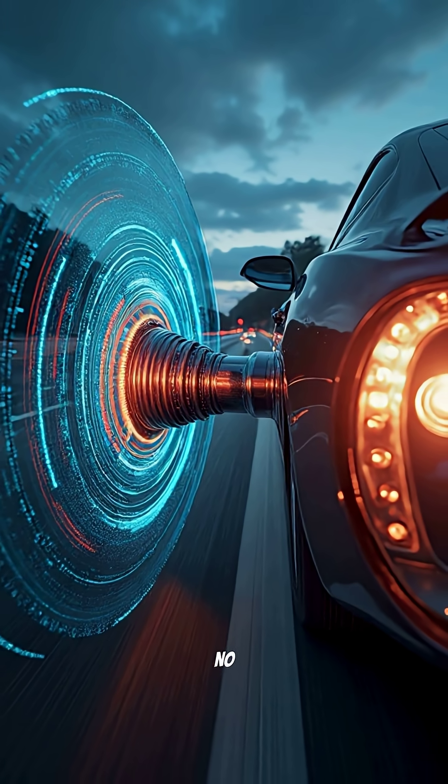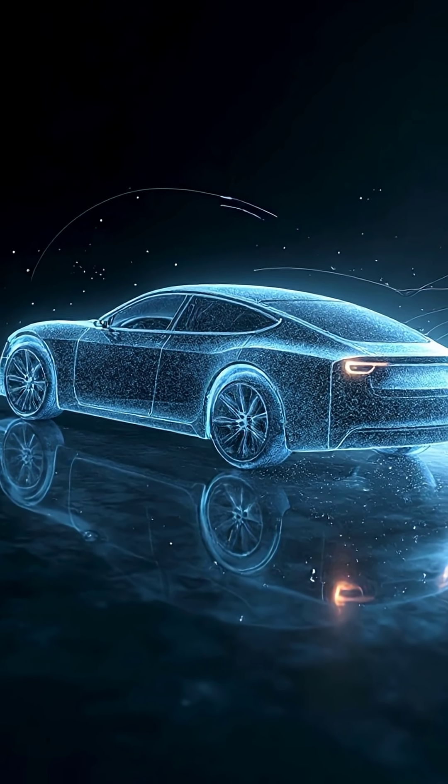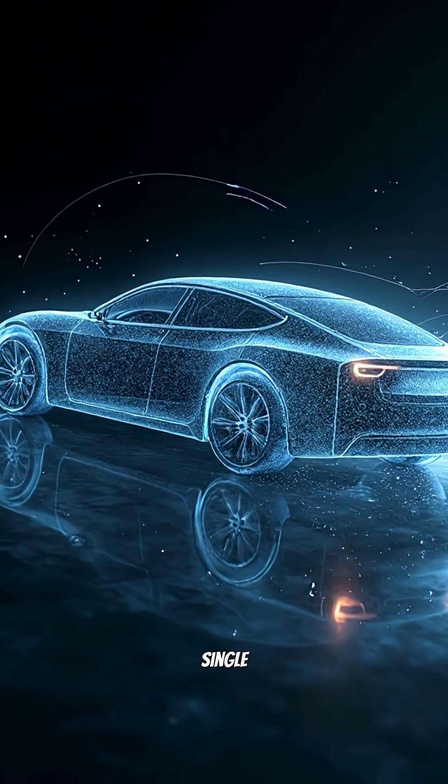No shifting. No lag. Just pure, controlled, magnetic force throwing the car forward every single time.